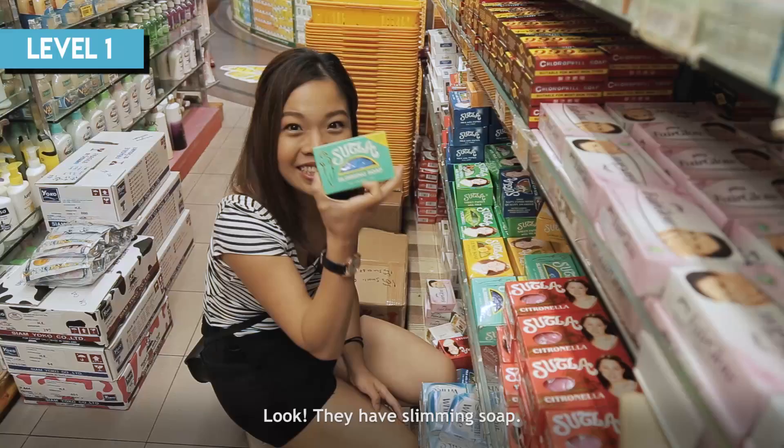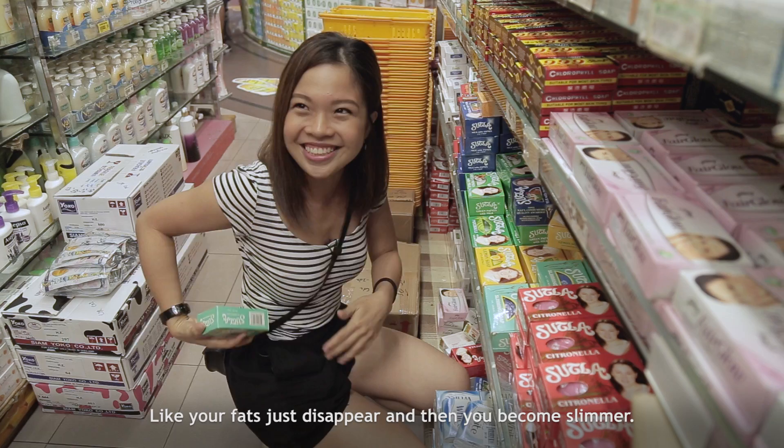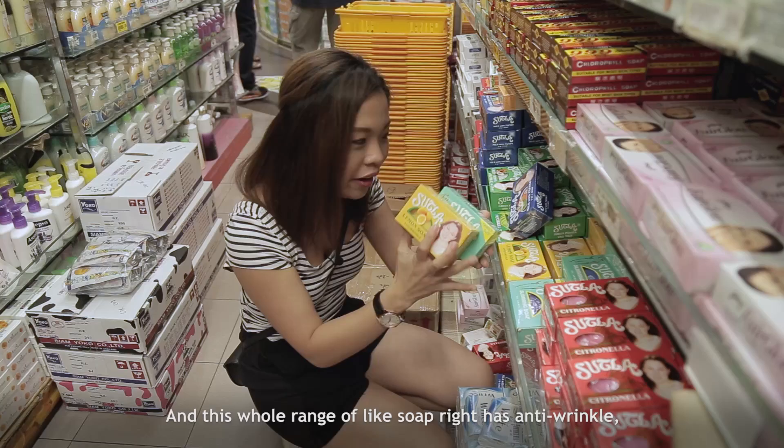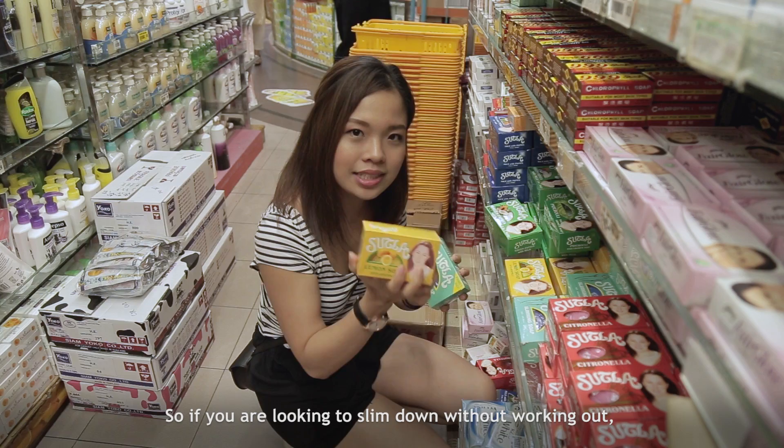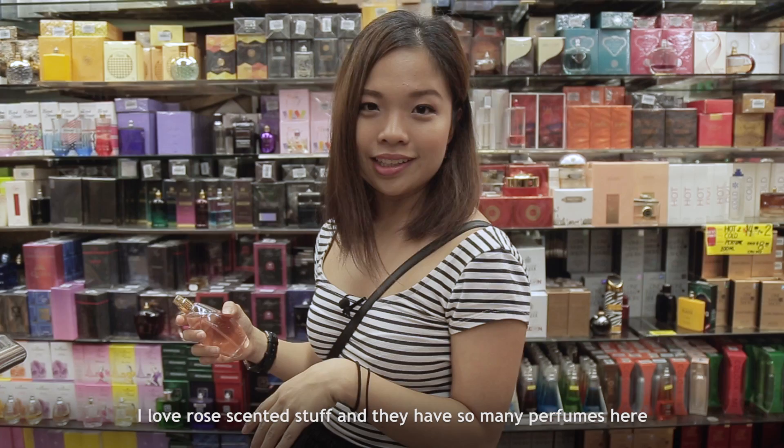Look, they have slimming soap! It says here at the back: seaweed extract absorbs and triggers the combustion of fats. Can you imagine you're just using this while washing and your fats just disappear and you become slimmer? This whole range of soap has anti-wrinkle and hair grower varieties — they have a hair grower soap! If you're looking to slim down without working out, try this soap. It's $1.90 — let me know if it works, because I'm not going to try it. I think I've got a full head of hair!